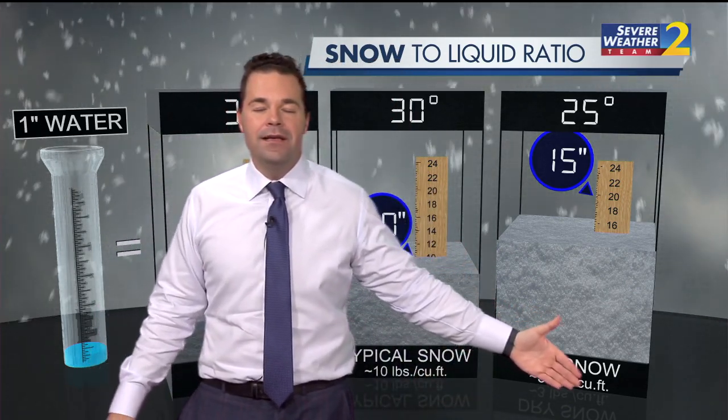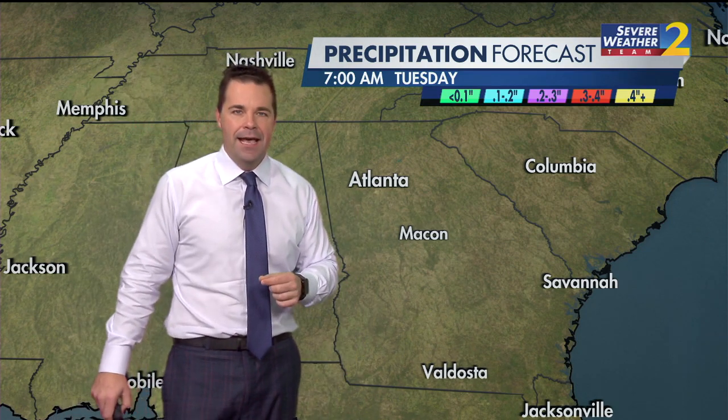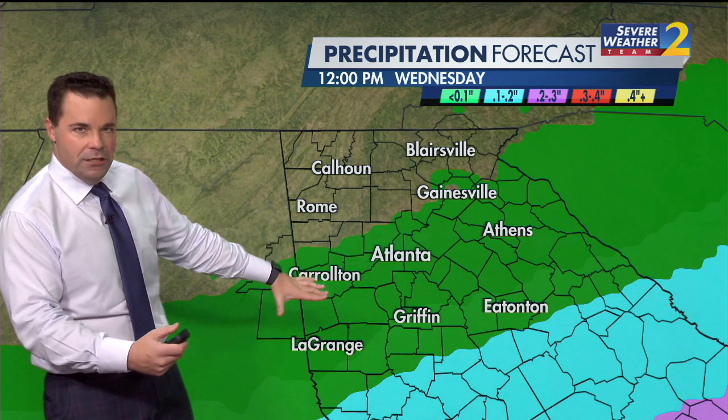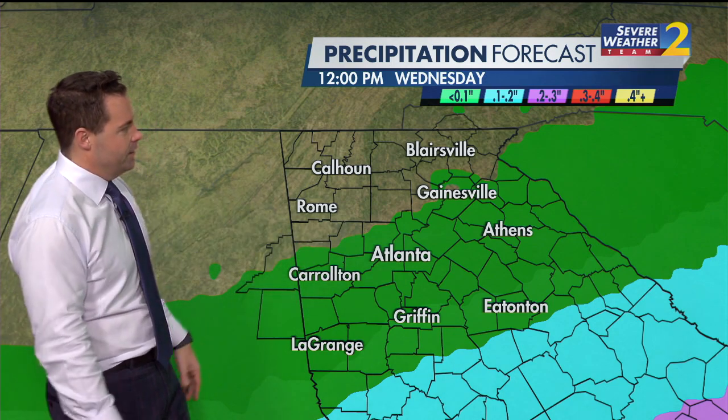That is dry, fluffy snow, and dry fluffy snow is the kind of snow we will see in parts of our area as we head through Tuesday afternoon, evening, and into very early Wednesday morning. So let me show you first the liquid forecast — this storm is going to track to our south, it's going to keep the cold air in place, and there's just not going to be a lot of moisture with it.